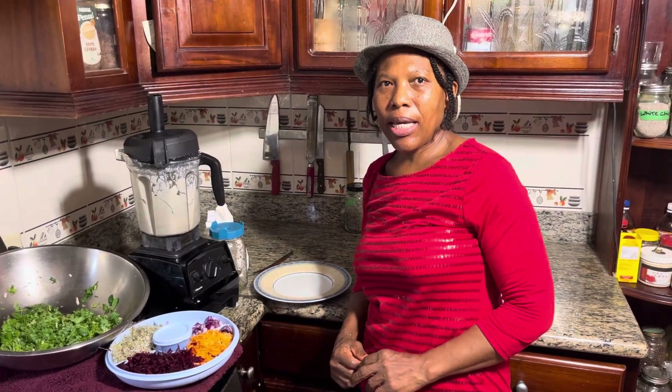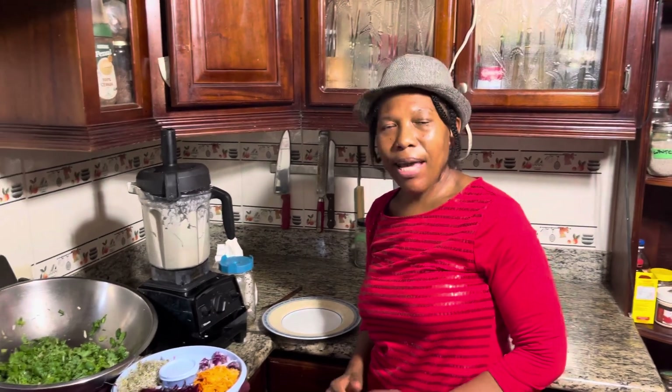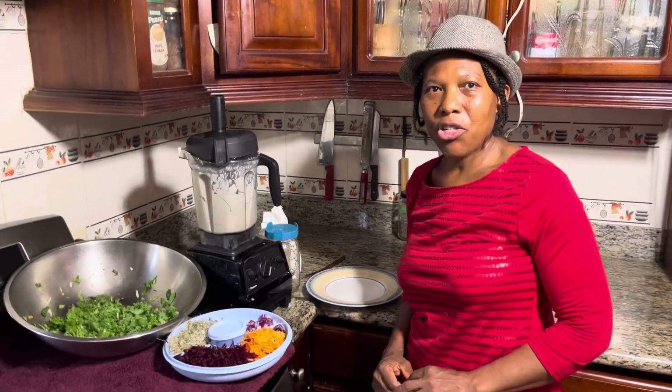Hi, Simple Life Ministry, Lorna here, back at you with another video. So today is day 11 of my 21-day raw vegan challenge.